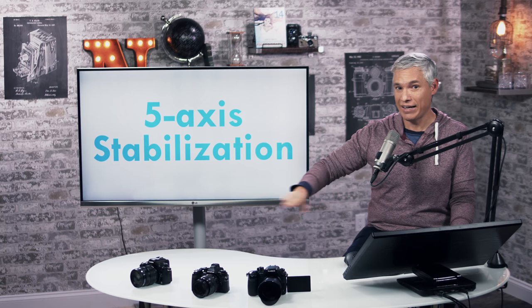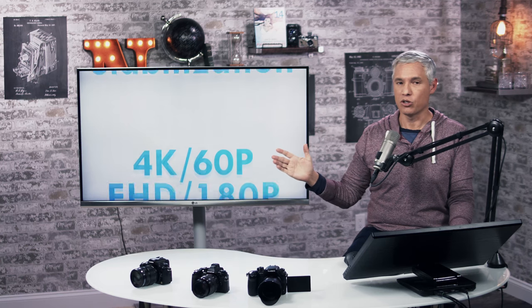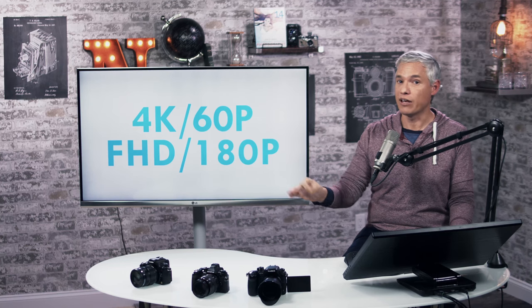I've gotten handheld pictures at one full second — handheld. So we're really excited to have that on our favorite video camera now.